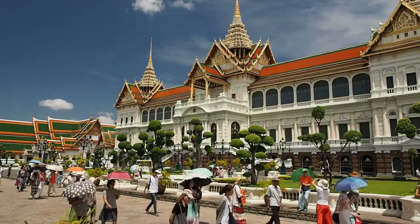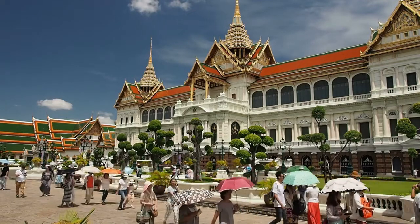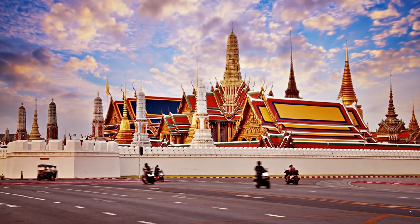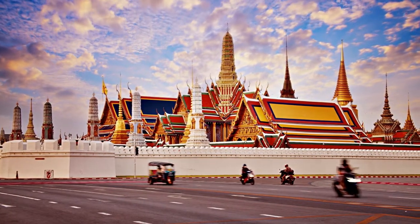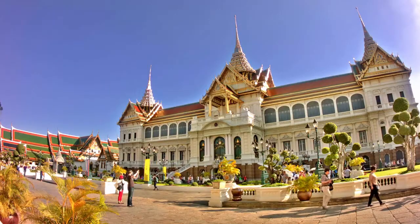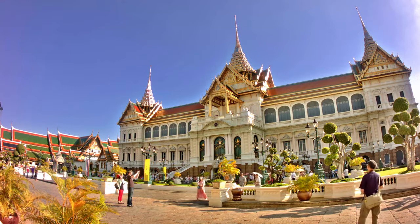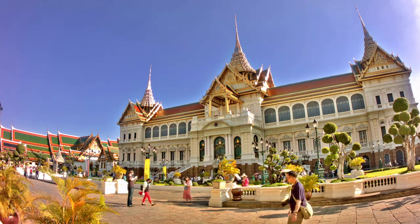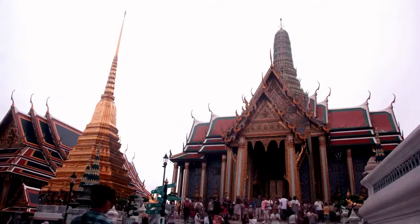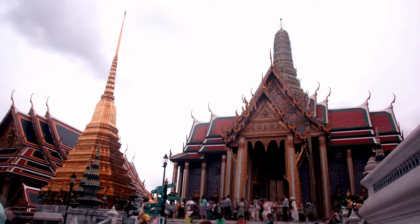The meticulous craftsmanship on each of these towers is quite breathtaking. It's possible to spend an entire day exploring the 2.3 million square foot complex — from the pavilions, gardens, and courtyards to the statues and iconic heads that adorn nearly every surface. It's a photographer's dream, and that's without even adding the people watching.